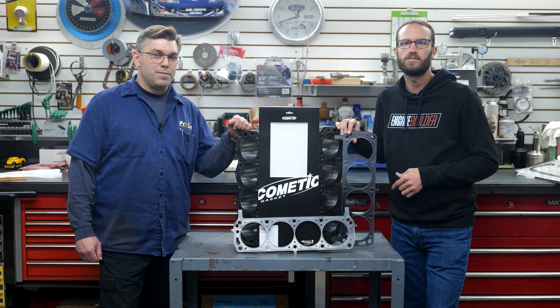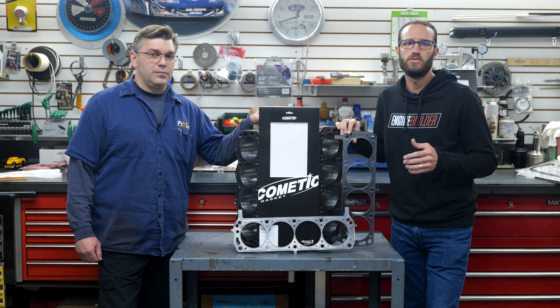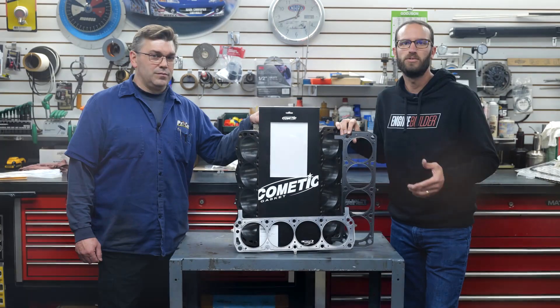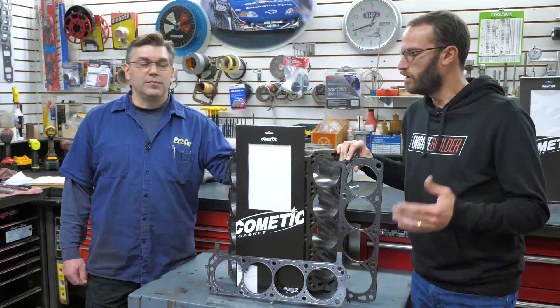Cometic's in-house technical sales team is a great resource and works directly with Cometic design engineers to ensure every gasket is drawn with state-of-the-art software and manufactured with the best materials, utilizing the most current and efficient manufacturing processes.